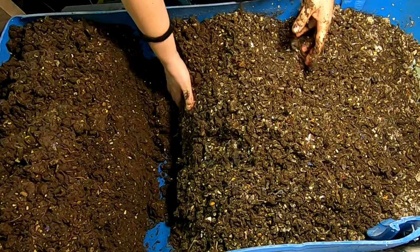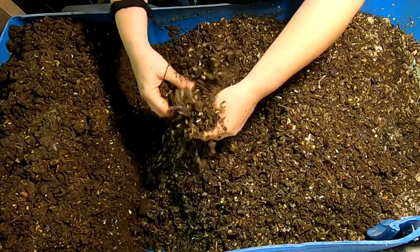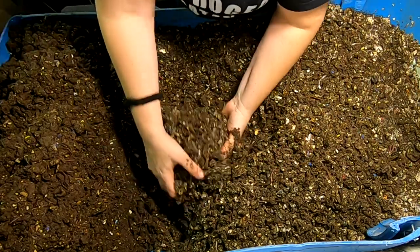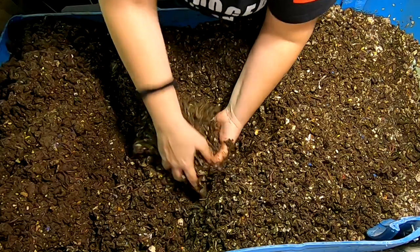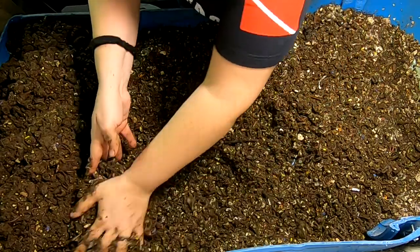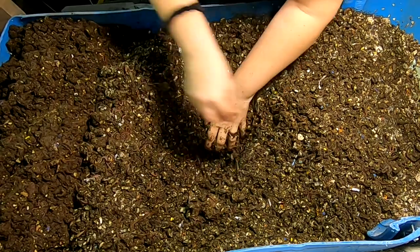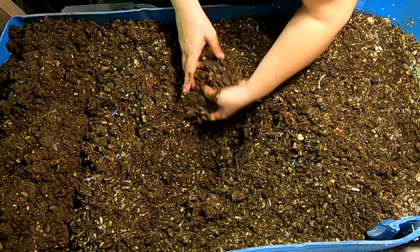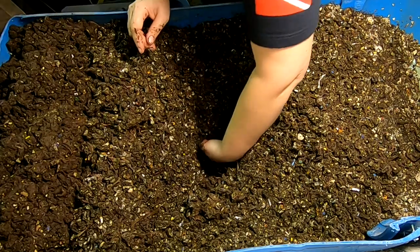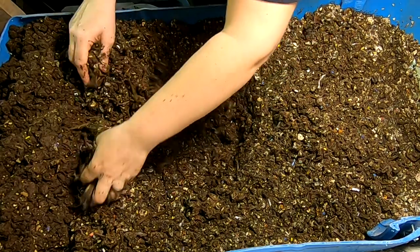Mounding that up and making sure the underneath side is fluffed up. Then I'm also going to mound that up higher to make some room for the new stuff. Lots of worms all the way through. Looks like the bedding is still somewhat intact. And oddly enough, this part that got fluffed last time doesn't smell weird at all.